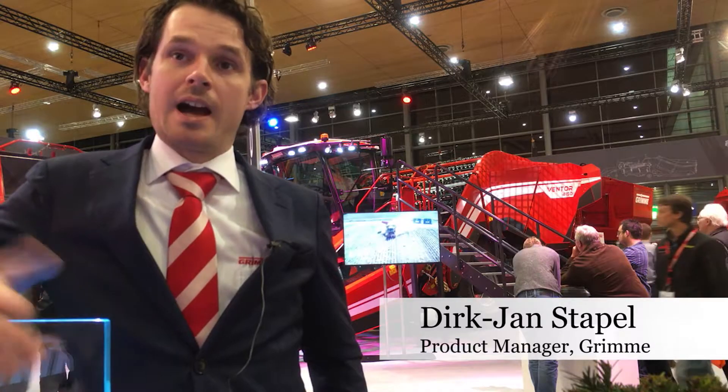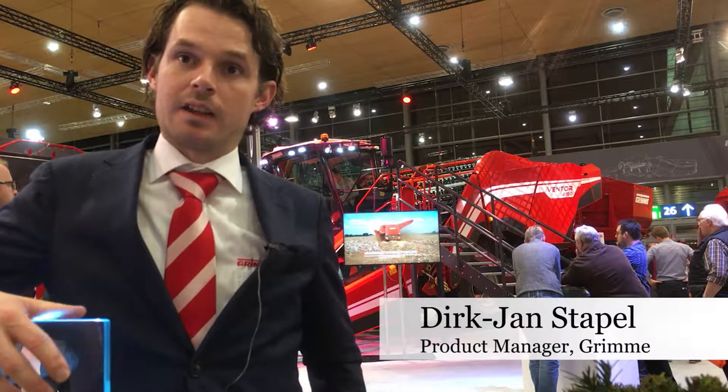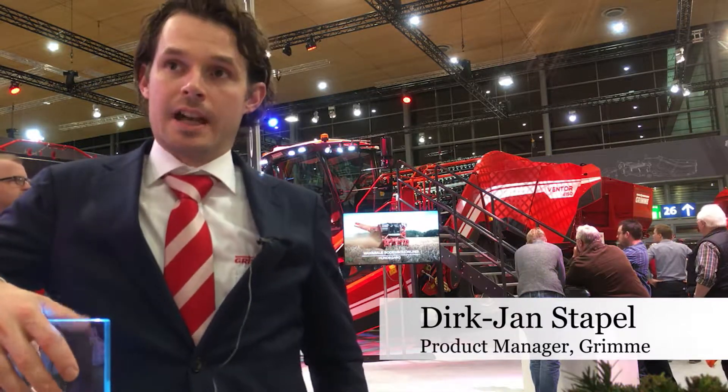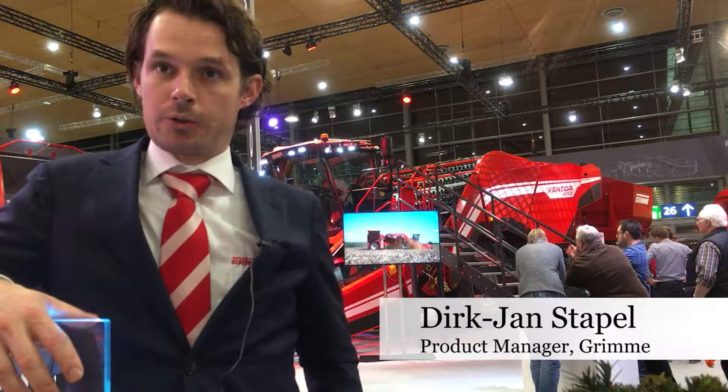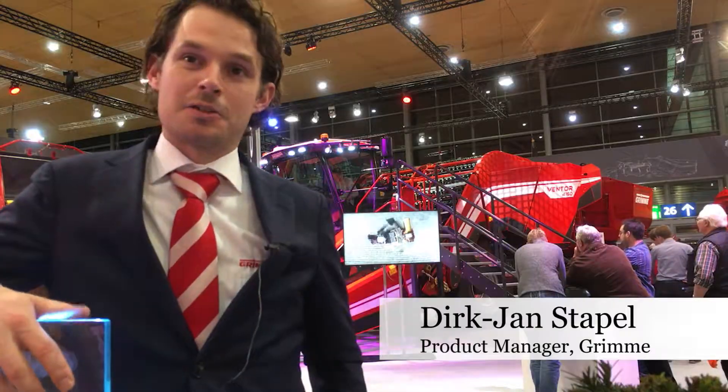We are now in the pre-series of this machine for next year, and then we're starting slowly to introduce it. Due to the current situation we're staying in Western Europe first, and then in a few years we will also go into the world with the machine and ship it to other countries too.